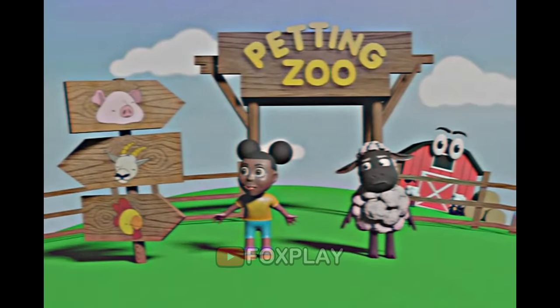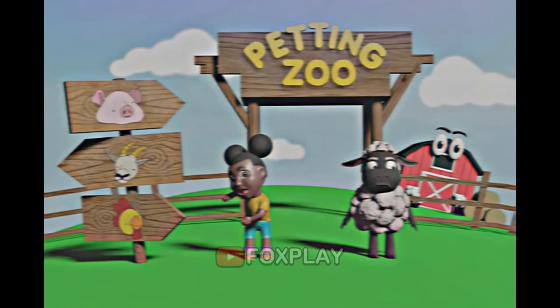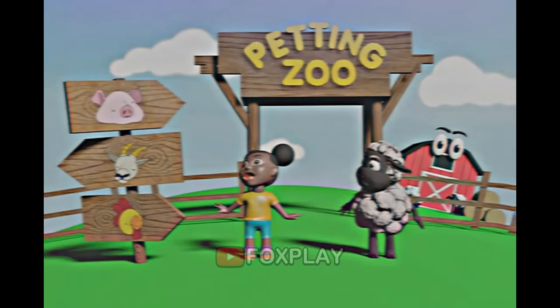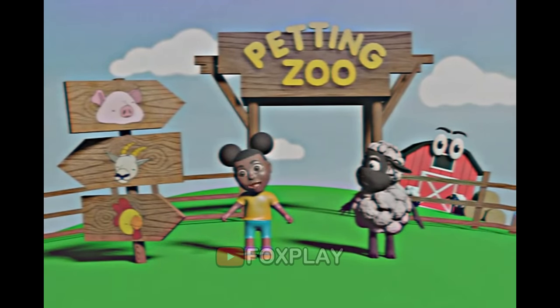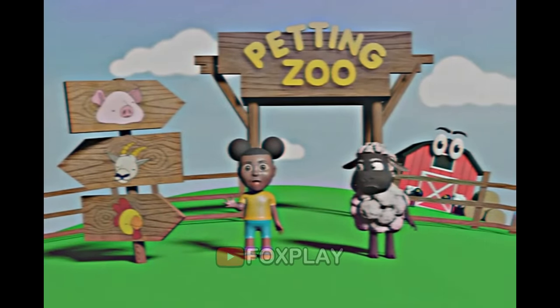Look at these signs! Let's make sounds like the animals on the signs! Are you ready? A goat says meh, meh! A chicken says... A pig says... Fun! Animals make funny sounds!